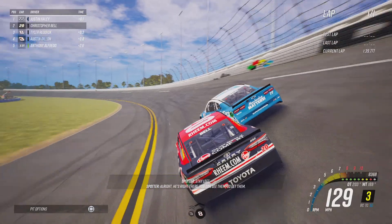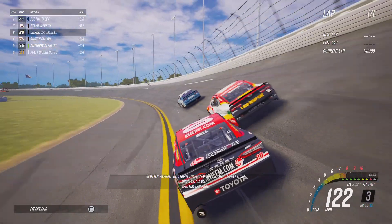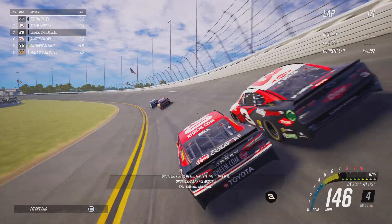All right. Right there — you can see them. Go get them. All right, you're in the top five with that one. They're all around. Got one right.